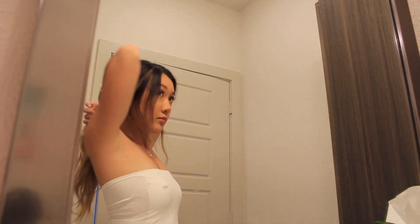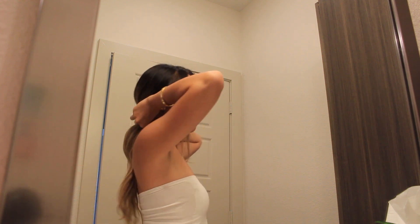Now for my hair, I'm going to be putting it in a messy low ponytail because it's really hot out here in Orlando. I'm just going to make it messy by pulling some strands out here and there.